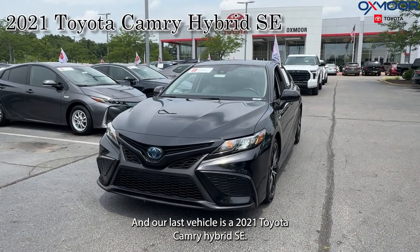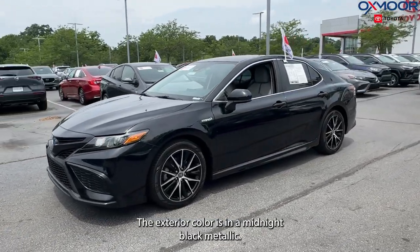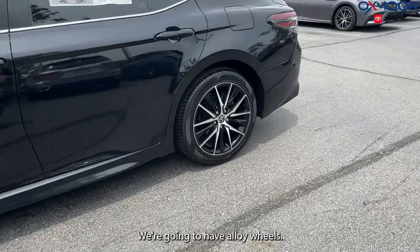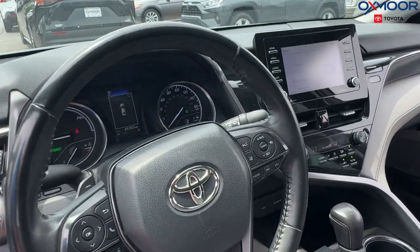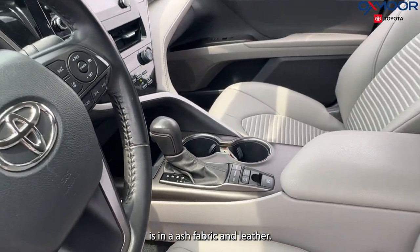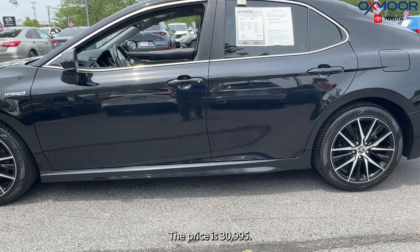And our last vehicle is a 2021 Toyota Camry Hybrid SE. The exterior color is in a midnight black metallic. We're going to have alloy wheels. This vehicle has six speakers. We are going to have a backup camera. That interior is in an ash fabric and leather. Mileage is 45,297. The price is $30,995.